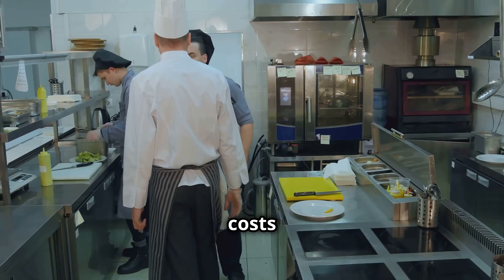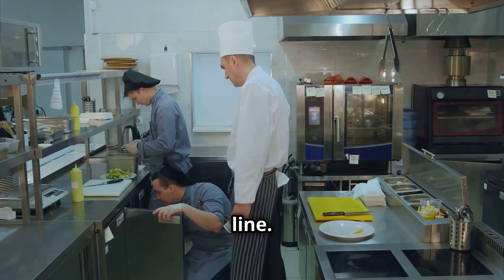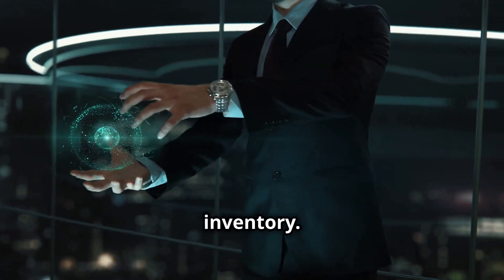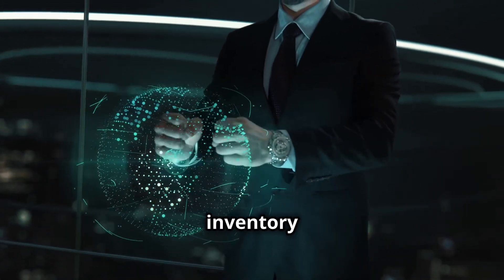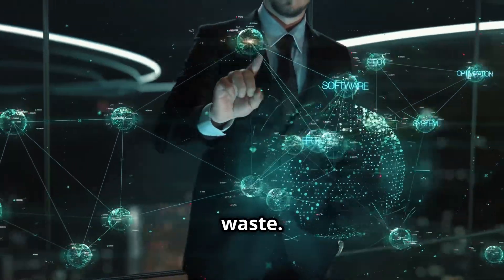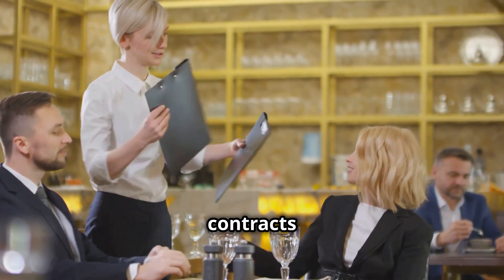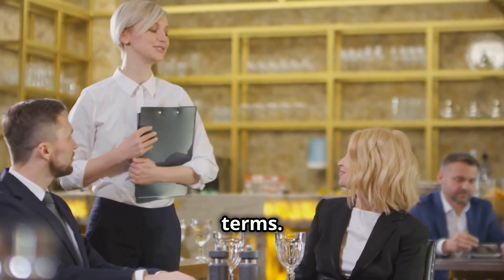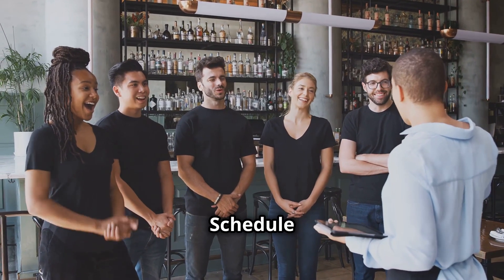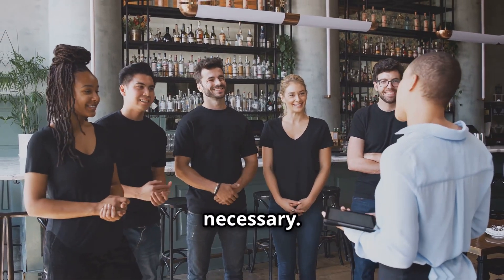Controlling costs and optimizing operations can significantly boost your bottom line. First, monitor inventory — use inventory management software to track stock levels and reduce waste. Next, negotiate with suppliers — regularly review supplier contracts and negotiate better terms. Lastly, optimize labor costs by scheduling staff based on peak hours and using part-time workers when necessary.